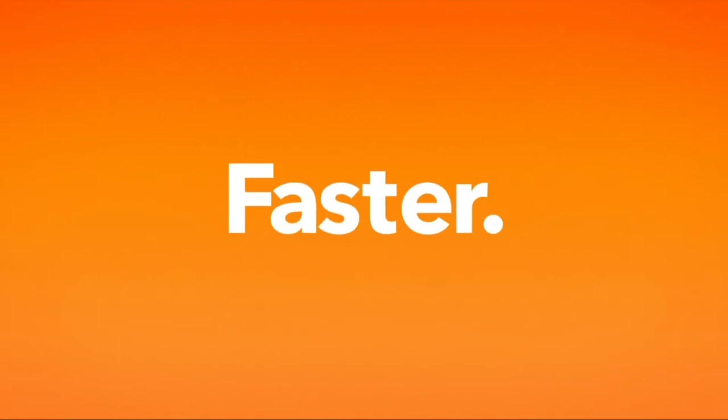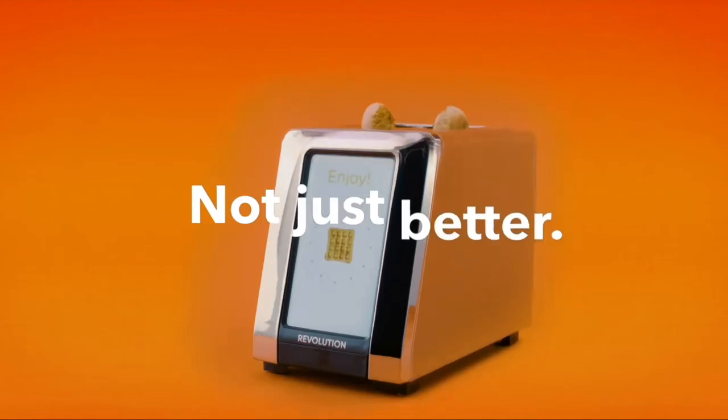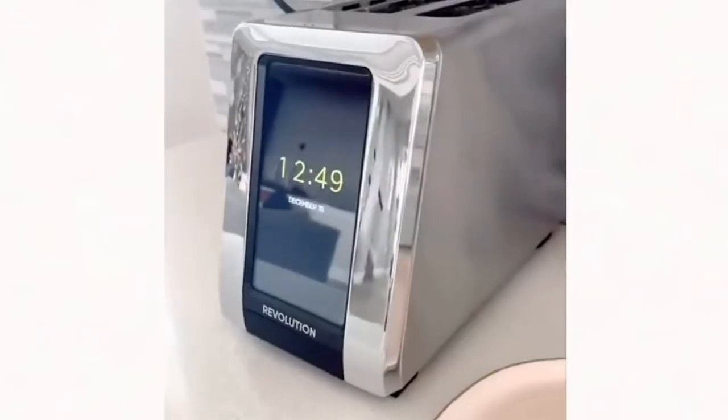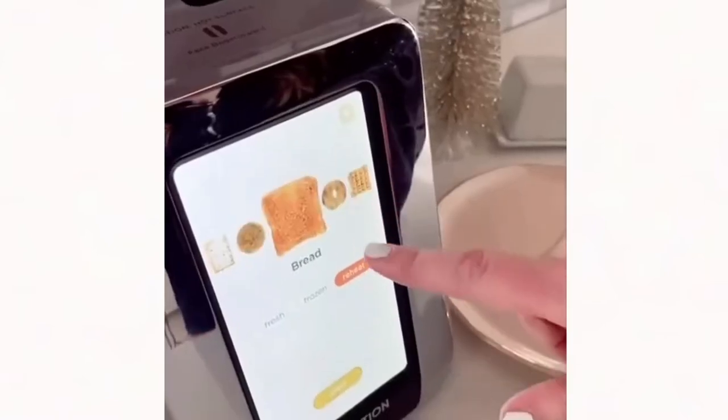Revolution smart toaster — be a toasting revolutionary. Right now it's the number one most wished for item on Amazon. Say goodbye to slow, burnt, and dry bagels, muffins, toast, waffles, pastries, and other breakfast favorites. Toasting is made more enjoyable by a simple interface, touch screen options, a countdown clock, and a happy finishing chime.